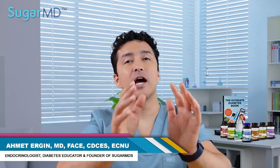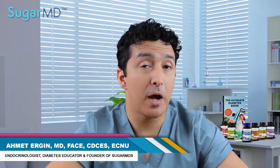Hi everyone, I'm Dr. Ahmed Ergin. I'm an endocrinologist known as SugarMD. I'm a certified diabetes educator seeing diabetic patients every day. Today we are talking about skin manifestations of diabetes or insulin resistance.